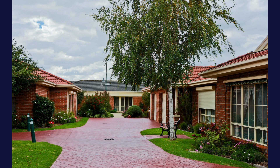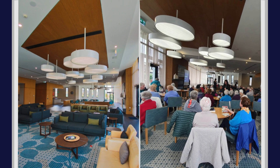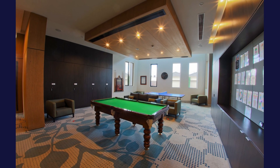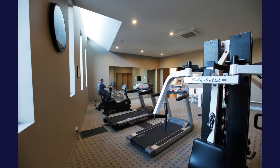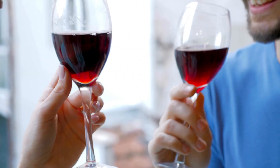Set in a quiet cul-de-sac surrounded by high-quality homes and beautifully landscaped gardens, Unit 64 is just a short stroll from the clubhouse and the rest of the village amenities. You can catch an afternoon movie in the cinema, join in on an exercise class, enjoy a friendly game of lawn bowls, or even socialise at one of our very popular happy hours.